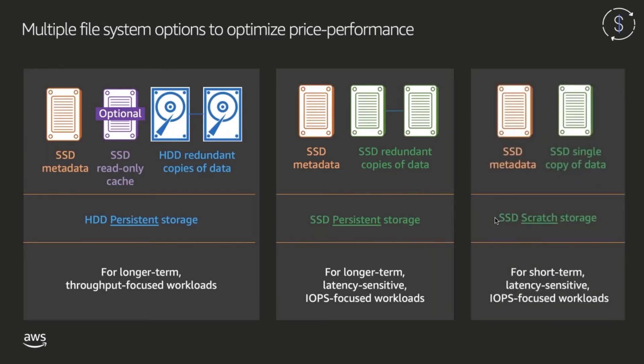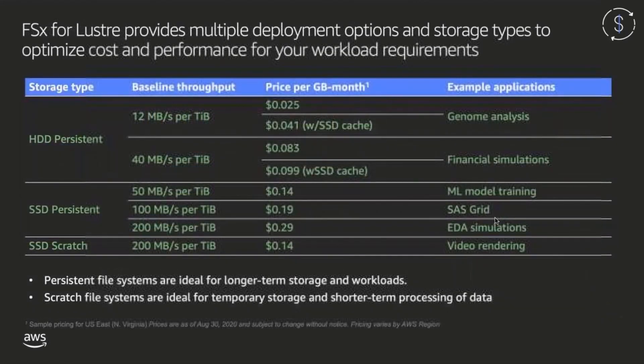Lastly, we offer scratch SSD file systems, which offer the same performance as SSD persistent file systems but are instead designed for short-term workloads. On scratch file systems, file servers are not replaced if they fail and data is not replicated. Performance on these file systems ranges from 12 megabytes per second per terabyte of storage on our HDD persistent offering, all the way up to 200 megabytes per second per terabyte on our SSD persistent and scratch offerings.